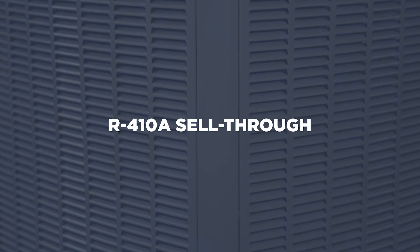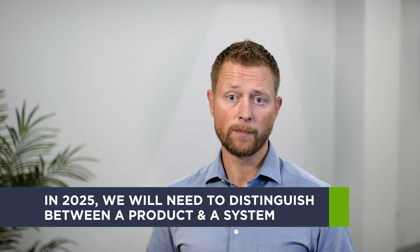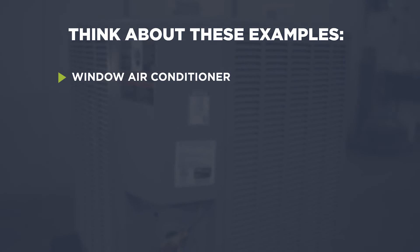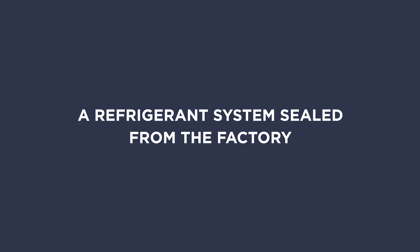Sell-through is being handled differently during this transition. In 2025, we'll need to distinguish between a product and a system. The rules for each are different. A product can be defined as being functional upon leaving the factory — think about a window air conditioner, refrigerators, commercial rooftop units, and residential package units — a refrigerant system sealed from the factory.